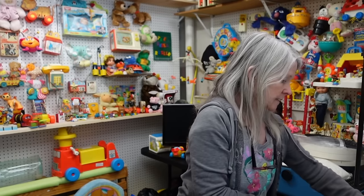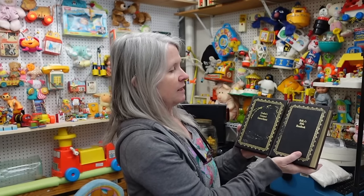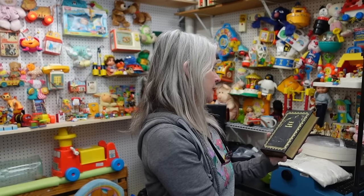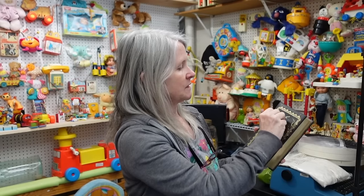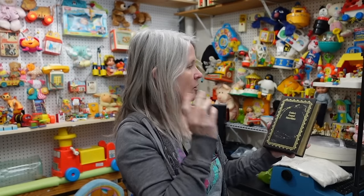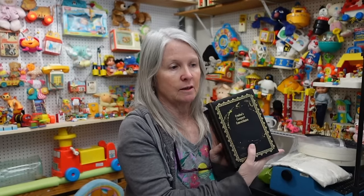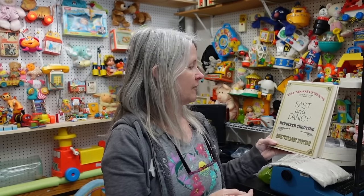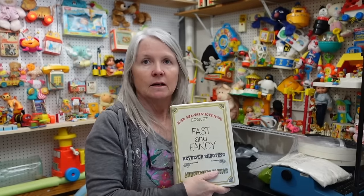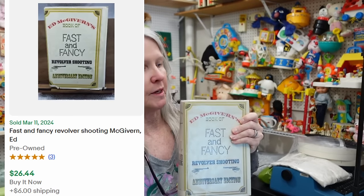I grabbed a couple of books. It says Halley's Bible and Cruden's Compact Concordance. I'm going to try to get that residue off - I think it might be paint. Hopefully it'll come off without damaging it. I think they were like a dollar for the two of them. Then Ed McGivern's Book of Fast and Fancy Revolver Shooting - Robert picked that up at the same place we got the food mill. It was going to be like twenty bucks, but it is an ex-library book.